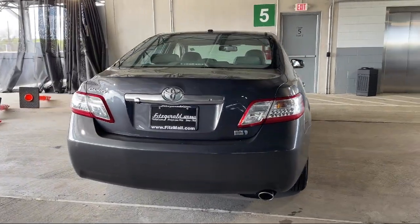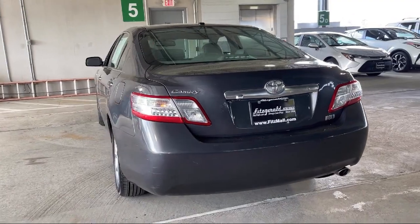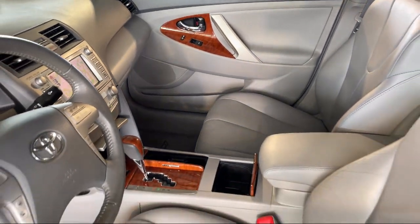Power door locks anti-lockout, driver knee airbags, multi-function remote proximity entry system, rear side curtain airbags, and has less than 75,000 miles on the odometer.